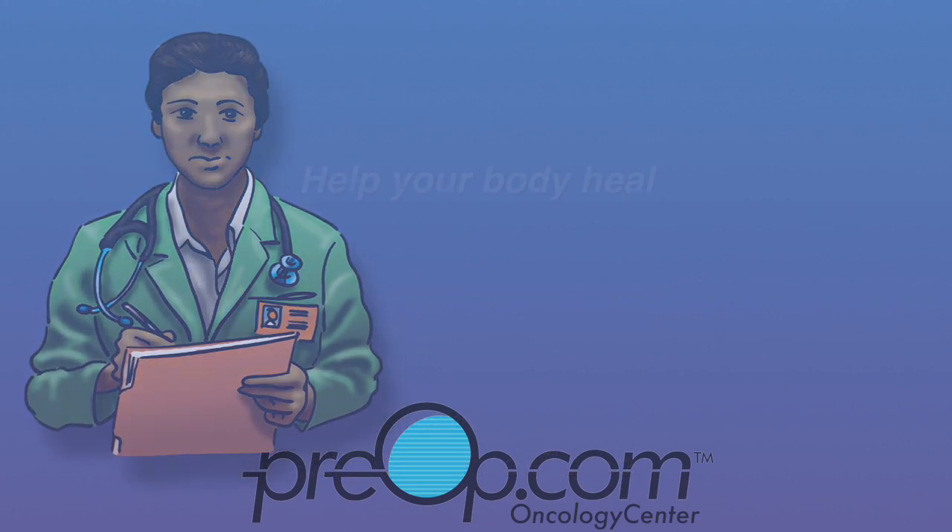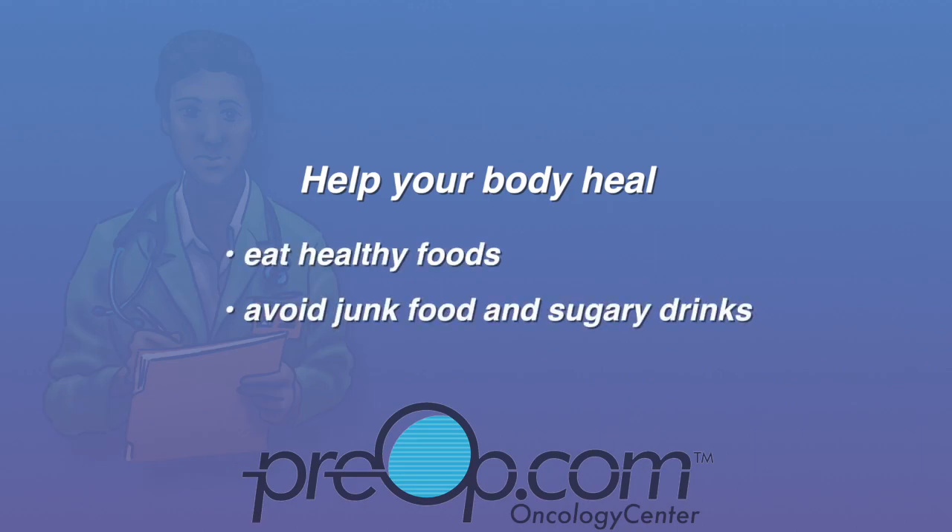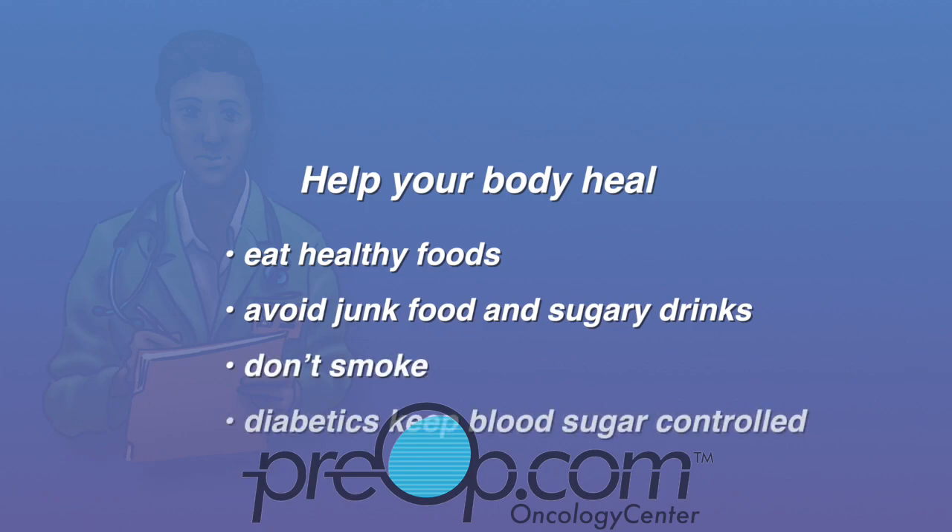To help your body heal, eat healthy foods. Avoid junk food, sugary drinks, and snacks. If you are a smoker, don't smoke. And if you have diabetes, keep your blood sugar under control. Both smoking and high blood sugar slow healing.